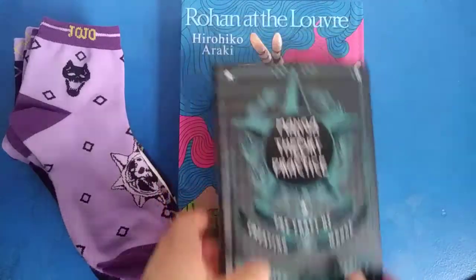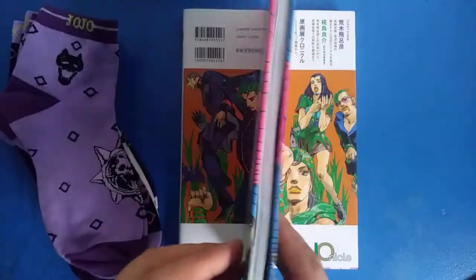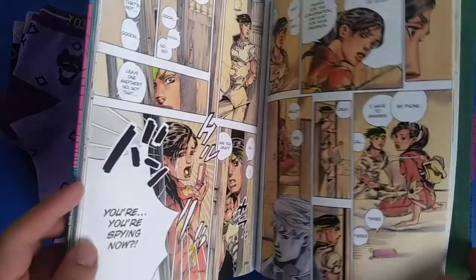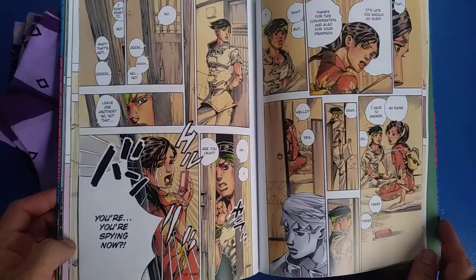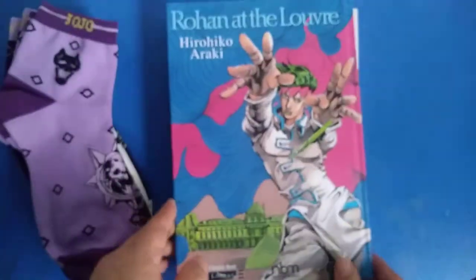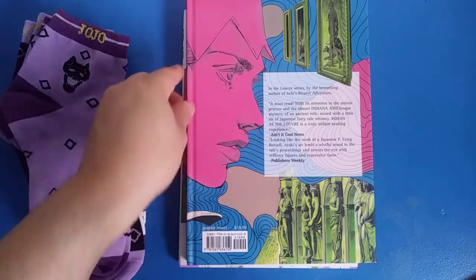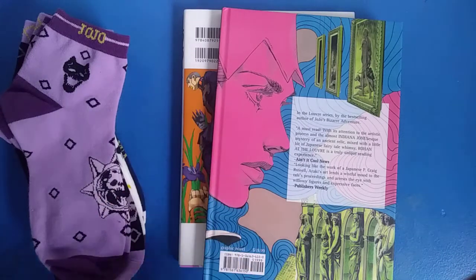The next thing is Rohan at the Louvre. This manga was made for when Araki had an art exhibit at the Louvre. I'm trying to see what I can show you because there's some stuff in here that's going to get demonetized. Here's the back. I don't make any money off of these things anyway — I just don't want to get kicked off of YouTube, this being my only YouTube channel. But yeah, here's Rohan. I really like this composition of Rohan just staring at the statues and paintings.